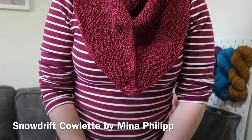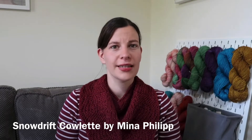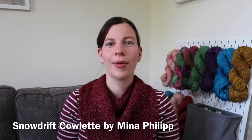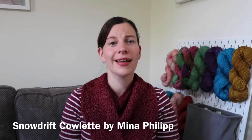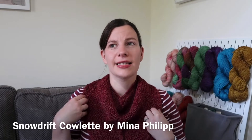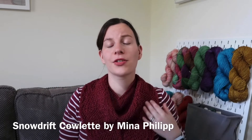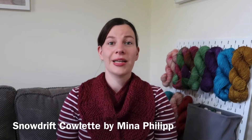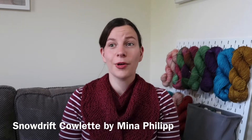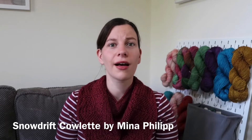I knit it a couple of years ago and haven't worn it that much yet. I bought the yarn from Unravel in Farnham — the annual yarn festival — and this is Die Die Done Yackalicious. The Yackalicious base is a yak, silk, and merino blend, which means it's really luxurious but also warm. It's so soft and has a bit of a shine because of the silk. The colours are absolutely stunning.